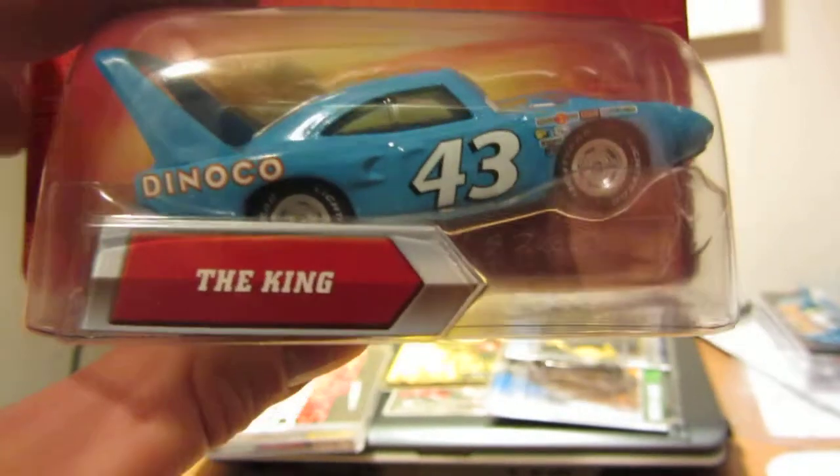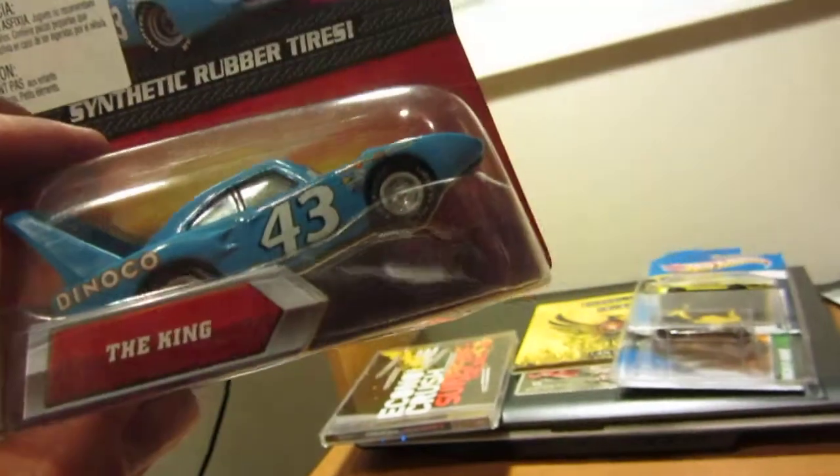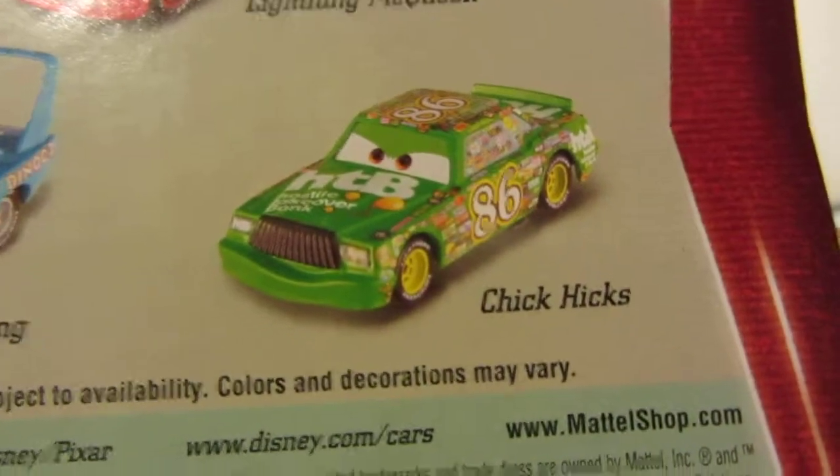Next up, this is actually really cool — I found the Richard Petty, The King, from the Cars movie. I can't believe it; they were putting them out. This is from the first Cars. They also had a bunch of Chick Hicks, but I don't really like him. What I really want to get is the Daryl Cartrip. There were about half a dozen of the Richard Petty cars and a bunch of Chick Hicks as well, so if anyone is looking for them, let me know.